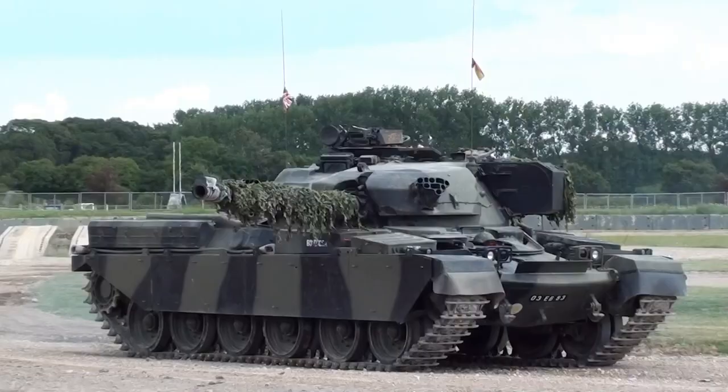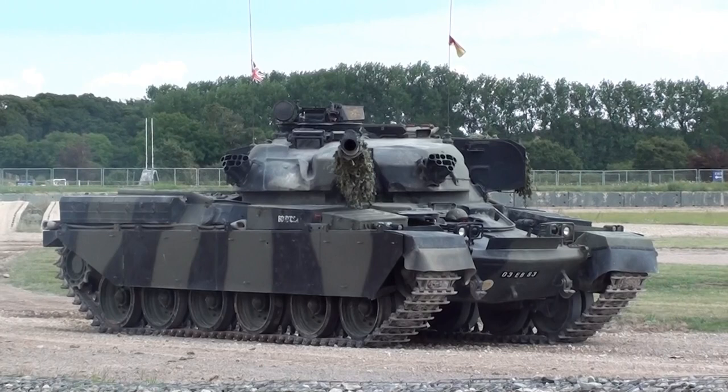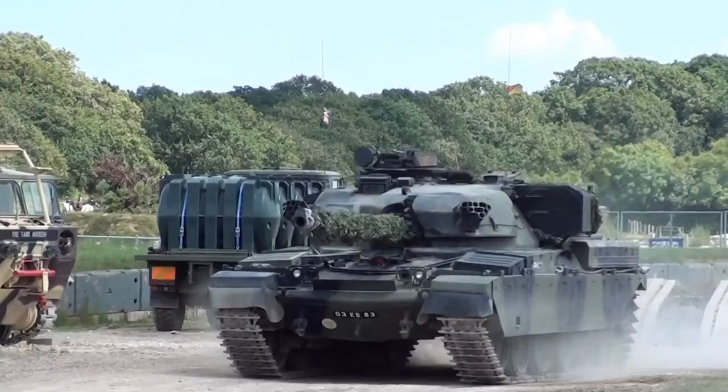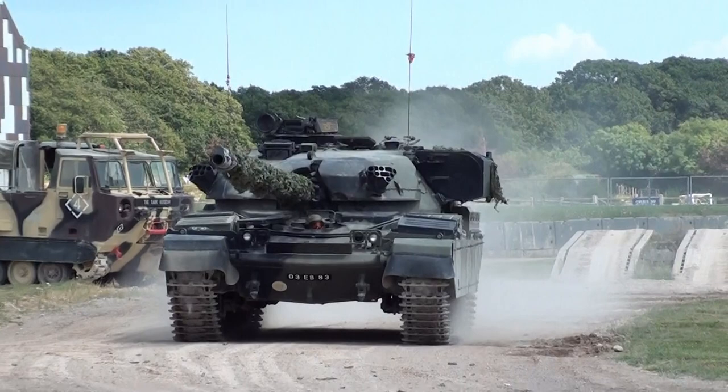There are 3 crew members in the turret. The commander has his hatch open and has a machine gun. He's looking out for targets all the time and telling the gunner, who sits in front of him in the turret, where to aim the gun. The gunner has a joystick for aiming the gun with a trigger on it, and when he's got the crosshairs on the target, he pulls that trigger and the gun fires.